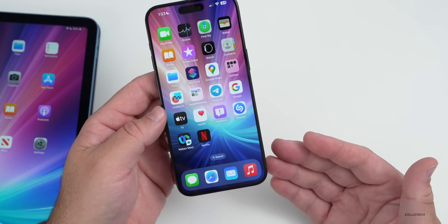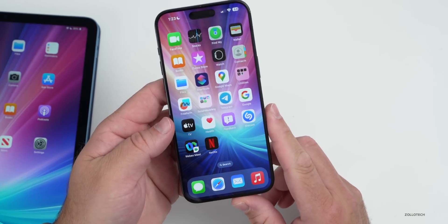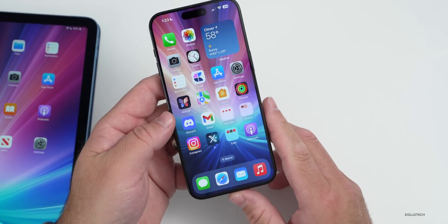The company Rogue Amoeba makes a bunch of apps I really enjoy, such as Piezo for recording audio. Audio Hijack for Mac now has speech-to-text transcription using resources from OpenAI. So if you want to record through that and then transcribe it, you now have the option to do that.